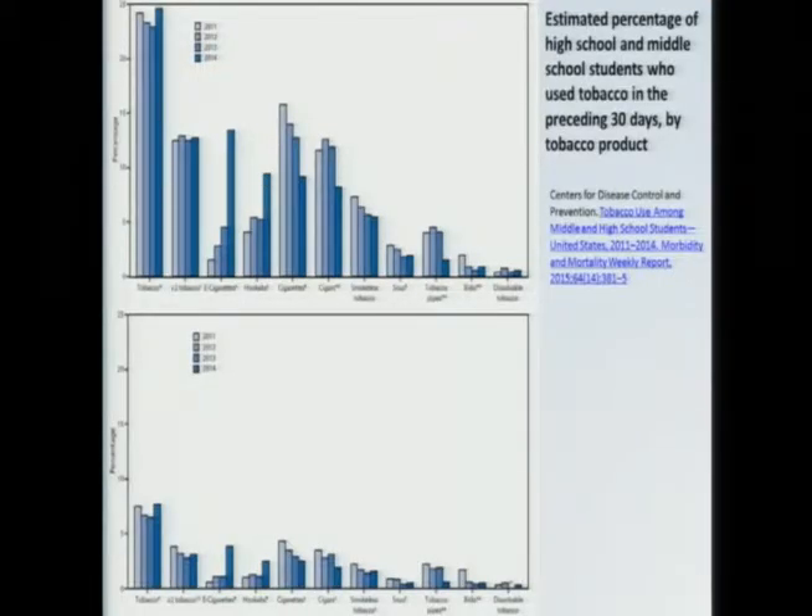And the answer is yes — it is getting through. This CDC report on youth tobacco surveys shows that over the past four years, cigarette rates have been coming down for both high schoolers and middle schoolers. At the same time, e-cigarette rates have been increasing exponentially to the point where in 2014, for the first time, e-cigarettes are now the most popular tobacco product among both high schoolers and middle schoolers — about 14% of high schoolers and 3% of middle schoolers report using an e-cigarette within the past 30 days.